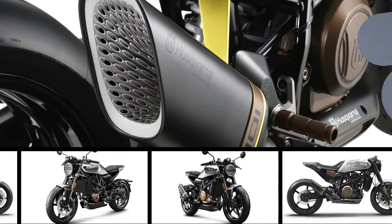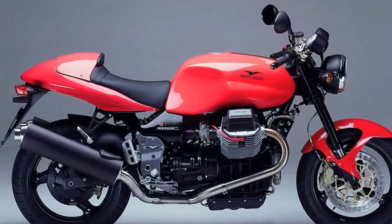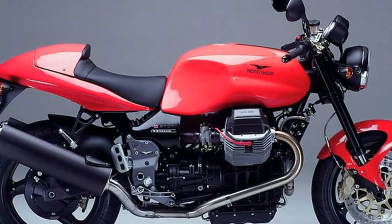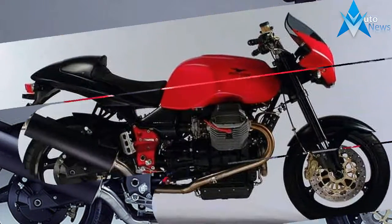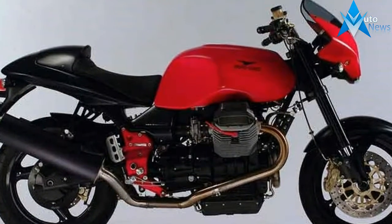Sporting the iconic longitudinally mounted, air-cooled, 90-degree, push-rod, 1064cc V-twin, the V11 was Moto Guzzi's shot at a factory cafe racer-styled sport bike.